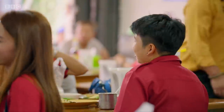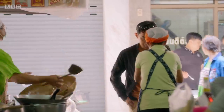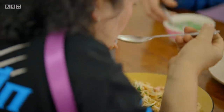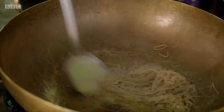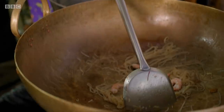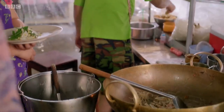These guys serve up a couple of hundred pad thais every lunchtime — it's like the ultimate fast food. You've got oil and then noodles straight in, cook it in there. Into the wok, Narong's adding shrimp and tofu, then a couple of unexpected ingredients.